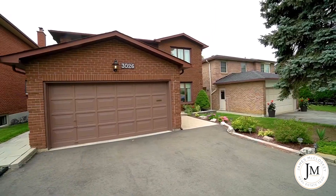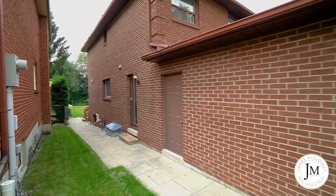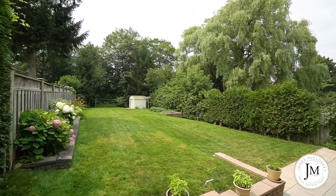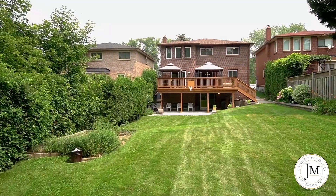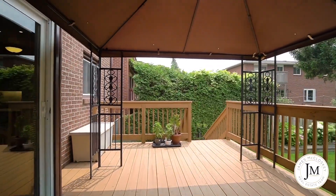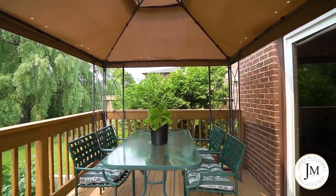The driveway was repaved in 2020 and allows for up to eight cars to park. The side and backyard feature a beautiful stone walkway and patio to enjoy the warmer months with friends. Featuring a huge 226 feet deep lot backing onto the Humber River Recreational Trail. The gorgeous deck overlooks the yard with its panoramic views of all the trees.